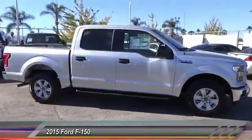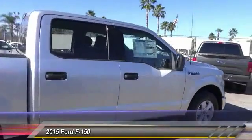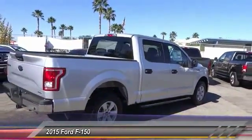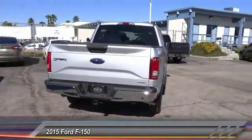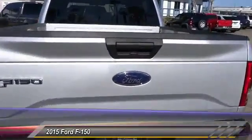This vehicle has less than 100 miles. Here are some of this vehicle's great options: keyless entry, backup camera, steering wheel audio control, traction control, Bluetooth, air conditioning, front alloy wheels, power steering, automatic stability control, and cruise control.